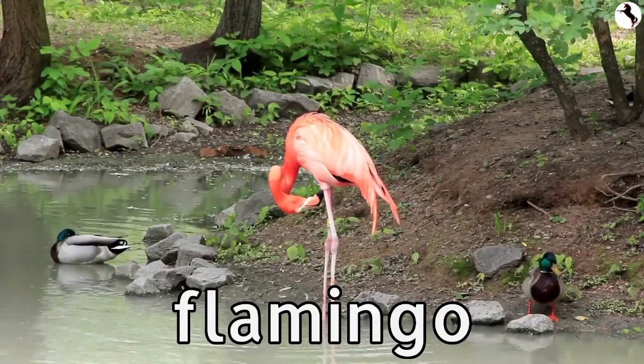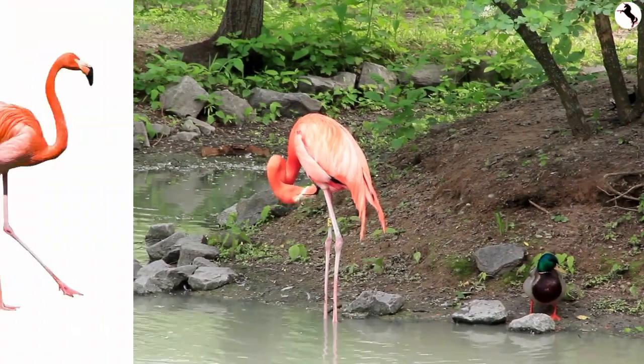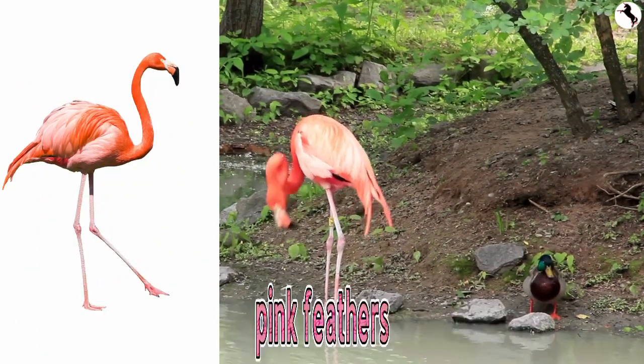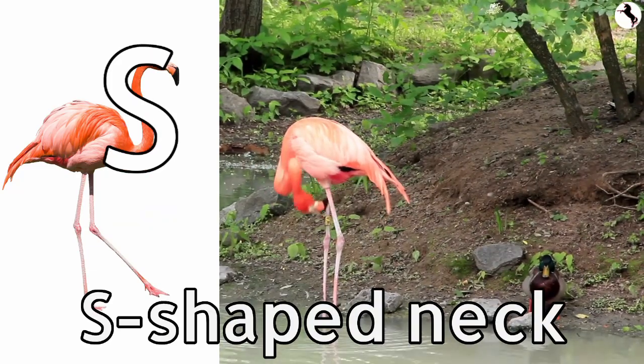This is a flamingo. This is a flamingo chick. Flamingos are famous for their bright pink feathers, long legs, and S-shaped neck.